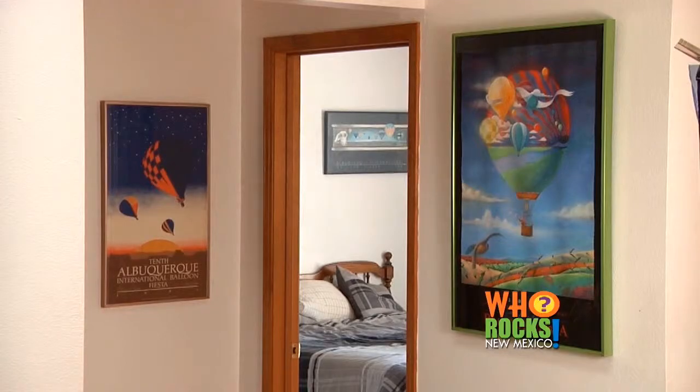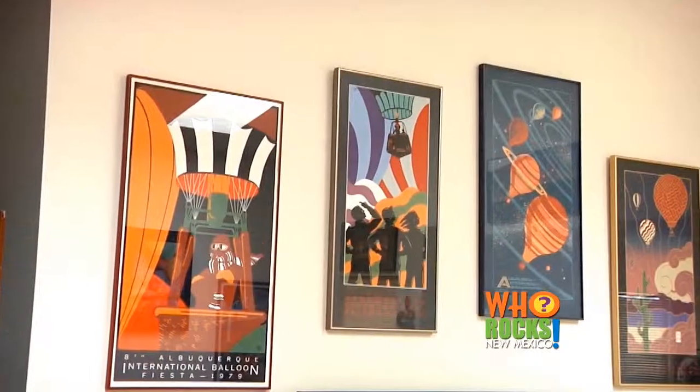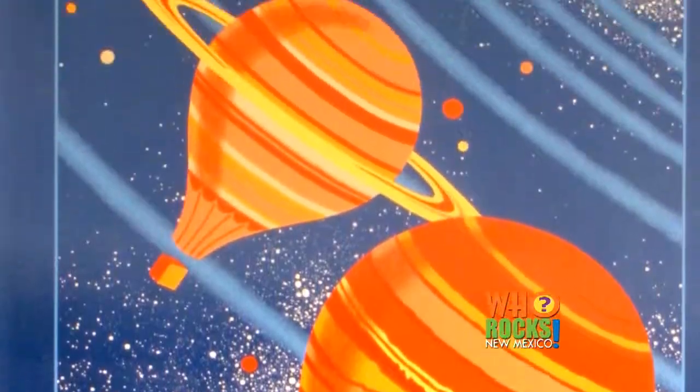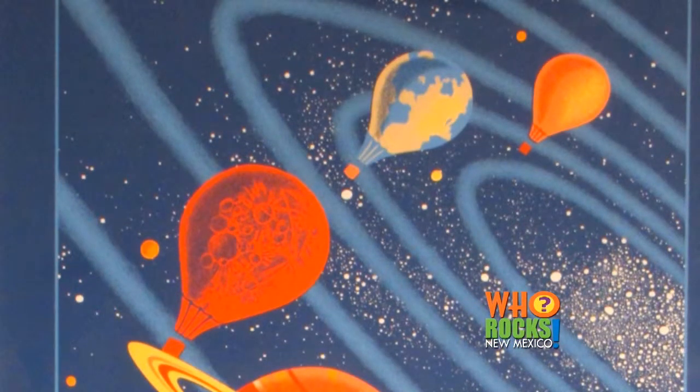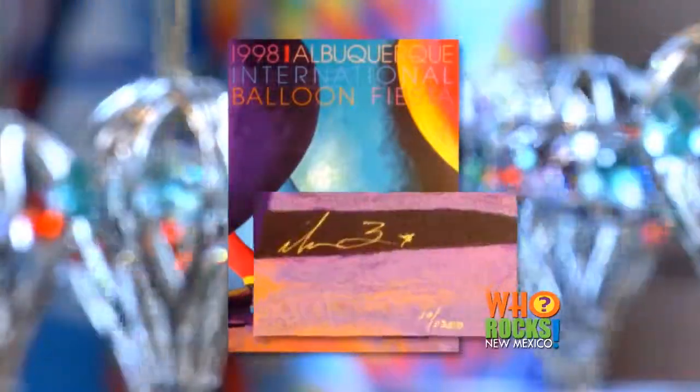One of my most prized possessions is my collection of Albuquerque International Balloon Fiesta posters. We have 23 of the 33 posters, and each year we can't wait until the new poster comes out. One of my favorites is 1983 by Stephen St. Germain — the balloons as planets around our solar system. Every one of our posters is signed and numbered by the artists, which makes them a great investment over the years.